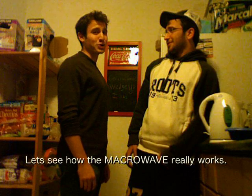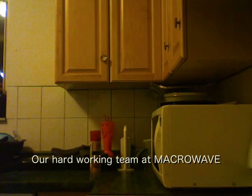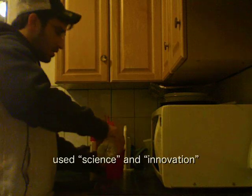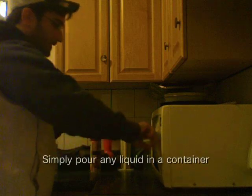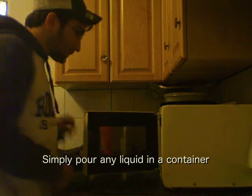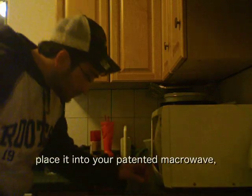Let's see how the macrowave really works. Our hard-working team at Macrowave used science and innovation to develop the most modern cooling technology known to man. Simply pour any liquid in a container and place it into your patented macrowave.